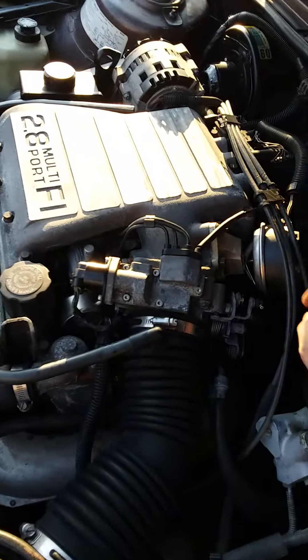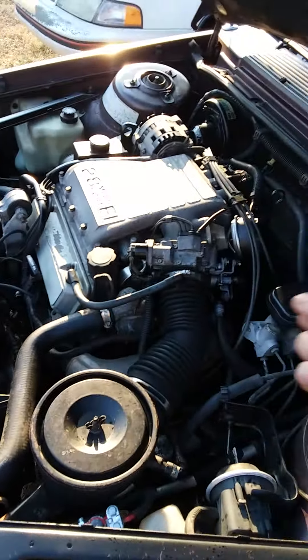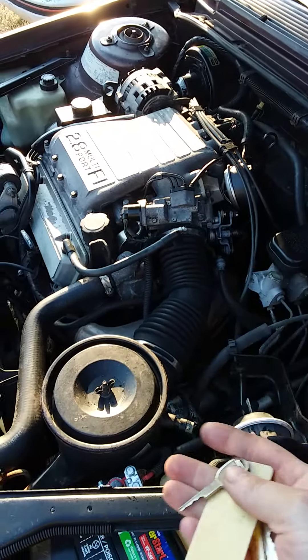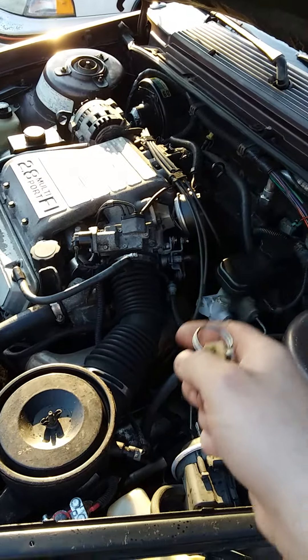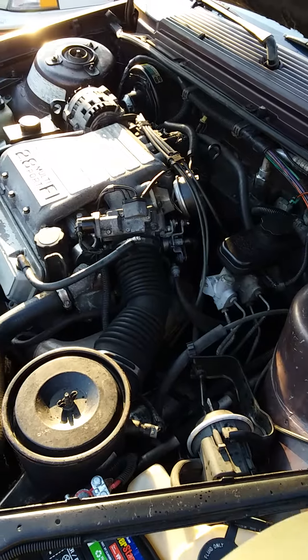I'm still suspecting the EGR valve, but when you push it in — like I did on my other Celebrity — this one doesn't stall. The other Celebrity would. So I'm wondering if it is sucking air, but I'm not getting anything to happen when I spray it with brake cleaner. I'll fire it up and show you what I'm talking about.